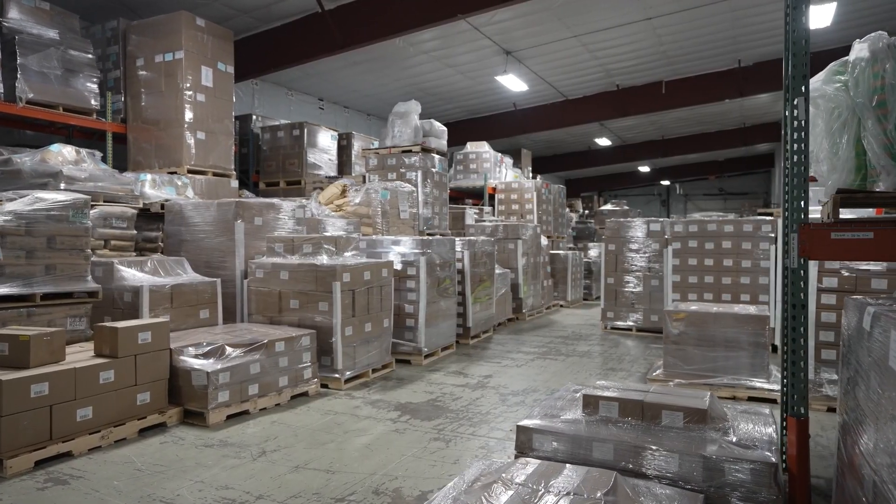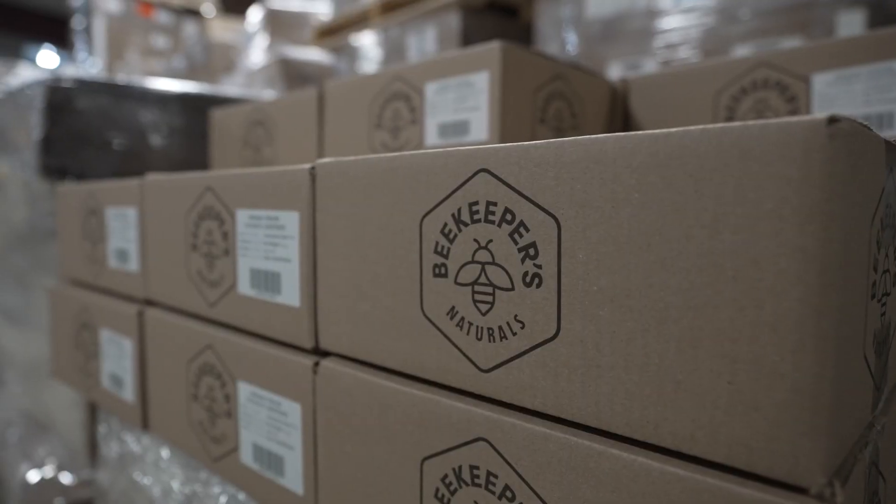As a brand, you need to understand how scrap rates can affect your COGS. Raw materials can be extremely expensive, and packaging isn't getting any cheaper either.